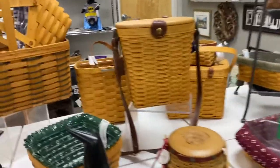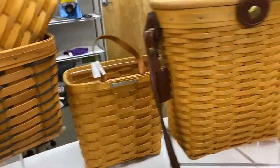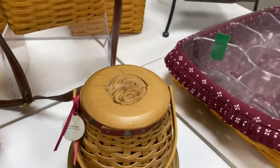Moving on over, check that one out back there. You can hang that up on the wall. Pretty rose on the top of that one.